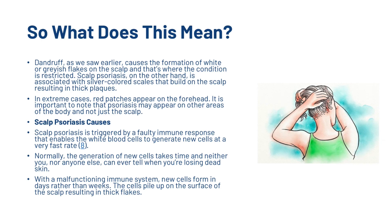Scalp psoriasis is triggered by a faulty immune response that enables white blood cells to generate new cells at a very fast rate. Normally, the generation of new cells takes time and you can't tell when you're losing dead skin. With a malfunctioning immune system, new cells form in days rather than weeks, and the cells pile up on the surface of the scalp resulting in thick flakes.